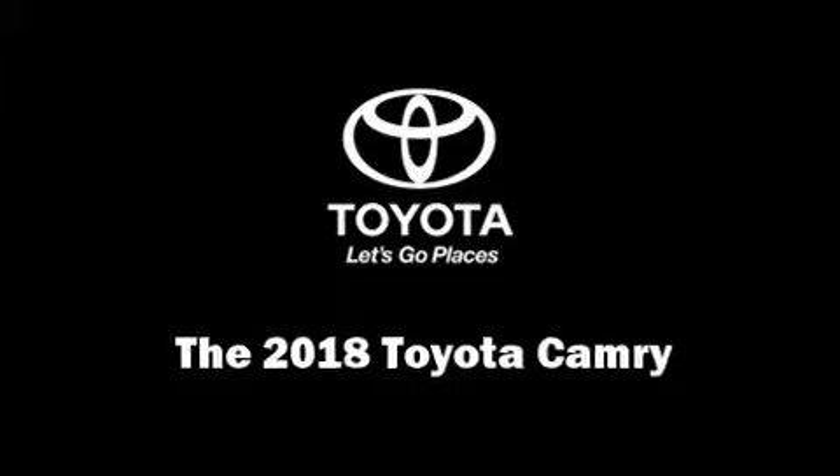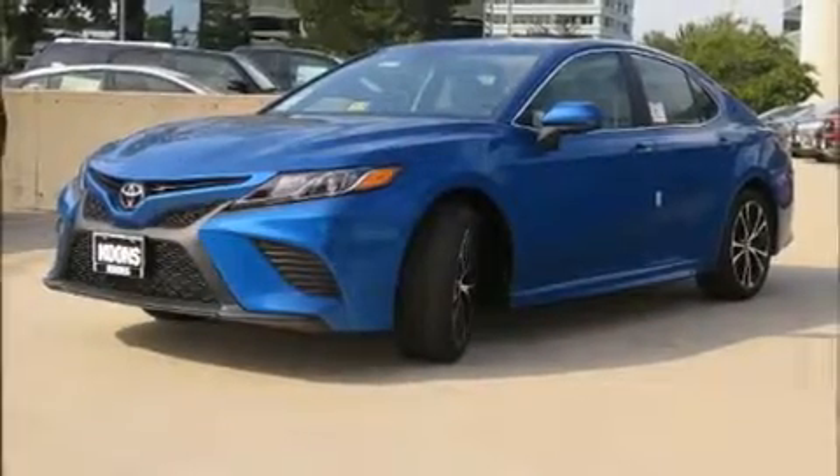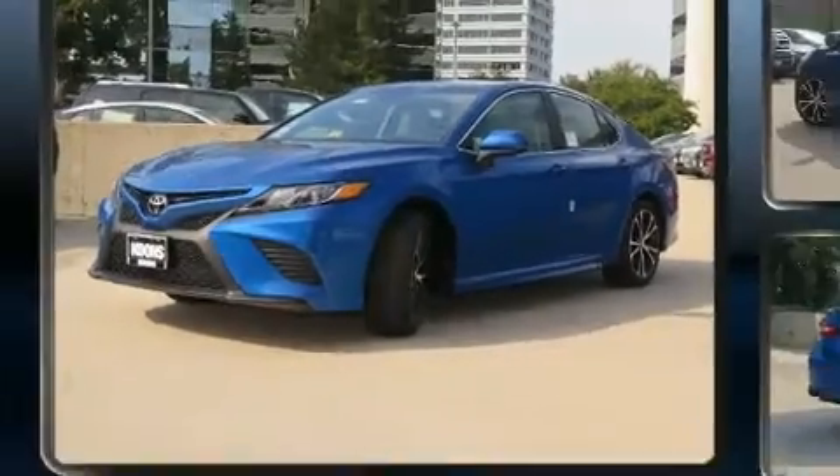Climb inside the 2018 Toyota Camry. This four-door, five-passenger sedan leads among competitors in its segment.